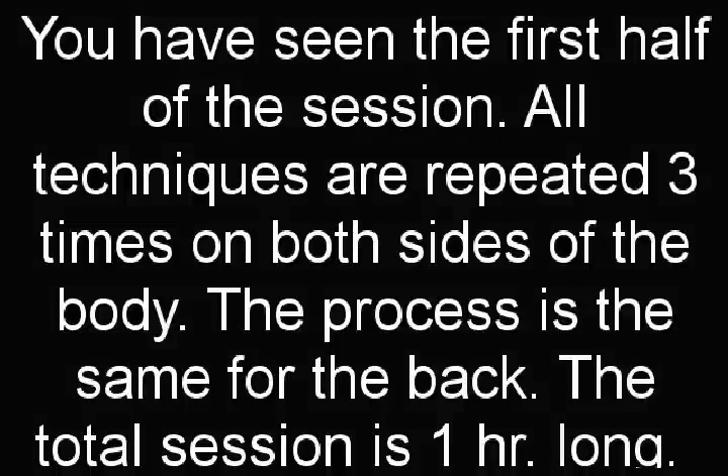You have seen the first half of the session. All techniques are repeated three times on both sides of the body. The process is the same for the back. The total session is one hour long.